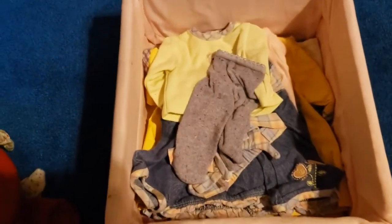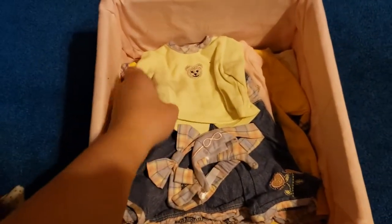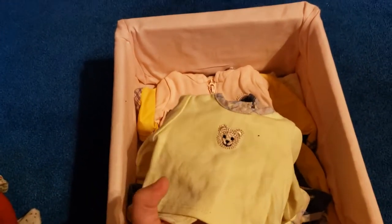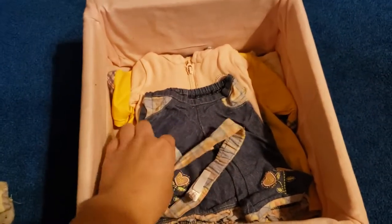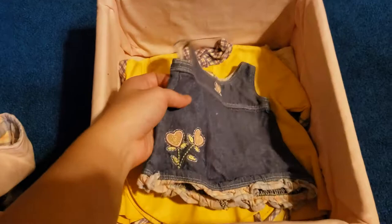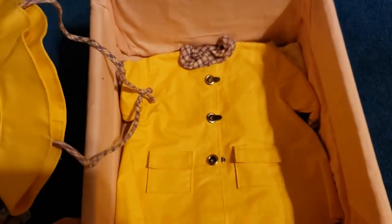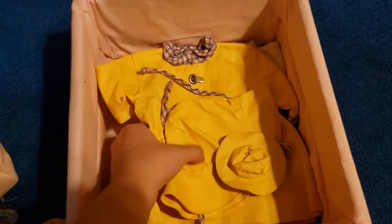And then another two-in-one set is this travel one, which has tights, a little shirt with Biddy Bear embroidered on it, a hat for Biddy Bear, a headband, jeans, a hoodie, and a dress. And another 90s piece is this raincoat with a rain hat and a little hat for Biddy Bear.